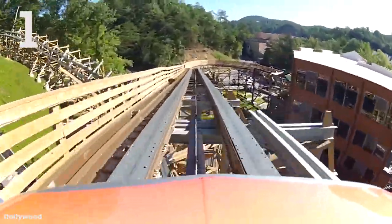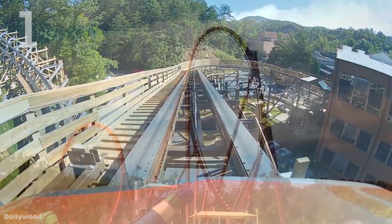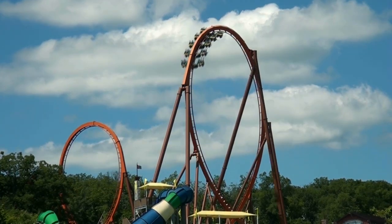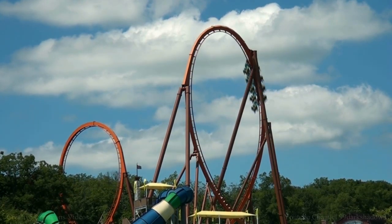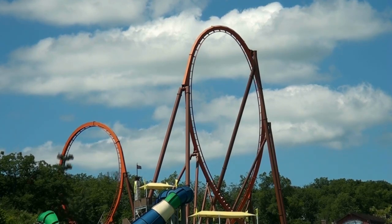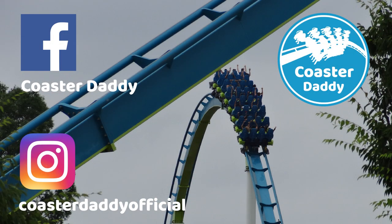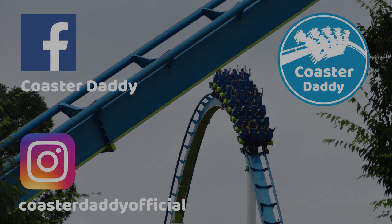Remember, these are all my personal opinions, so let me know what your favorite launch coasters you've ridden are and what you thought of my personal ranking. Subscribe for more awesome content on roller coasters and amusement parks, like my page CoasterDaddy on Facebook, and follow me at CoasterDaddyOfficial on Instagram. Don't forget to check out my merchandise store where you can find all sorts of cool CoasterDaddy gear — link in the description. Thanks so much for watching and supporting my channel. This is CoasterDaddy. Bye.